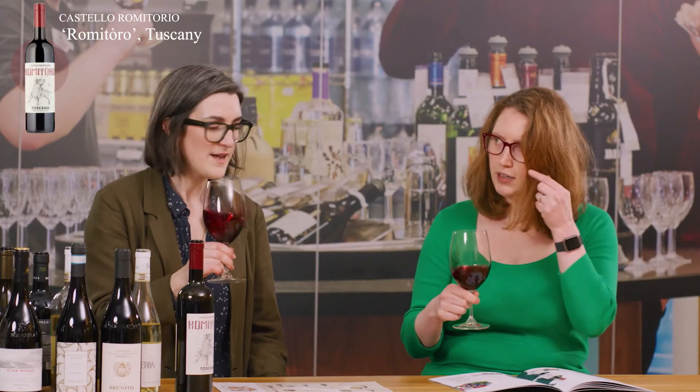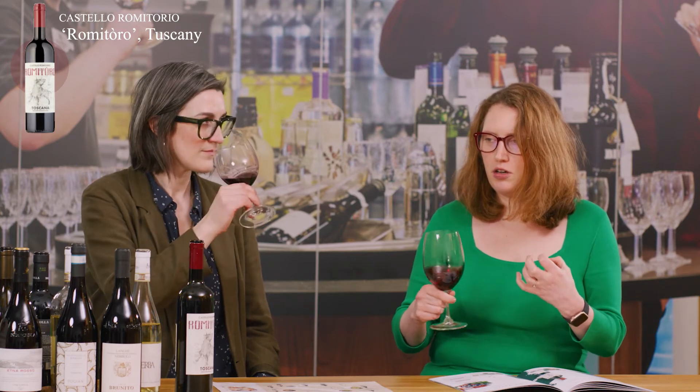We've got Syrah here, so we're expecting quite rich, dark fruits and a peppery character. Petit Verdot should also be adding to some of that structure. Have a quick sniff. That is so much deeper than your typical Tuscan, isn't it? That is really that black fruit and a slightly meaty character that you often get with Syrah — just rich and delicious. Slightly peppery as well? Yeah, definitely peppery, and I'm sure we'll pick that up on the palate as well.